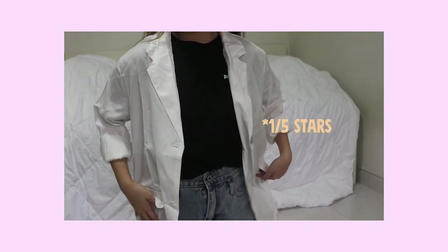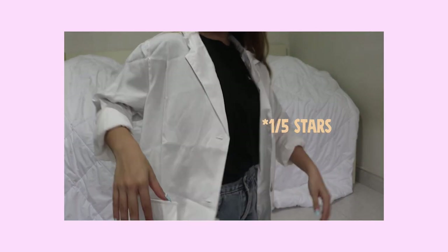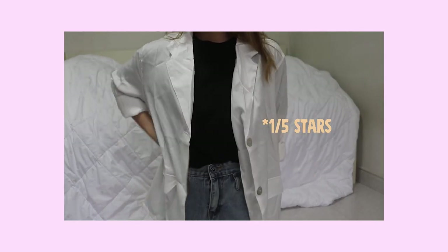The next item is from another store. I wanted a white blazer because I love blazers — I already have black, brown, and checkered — so I just had to get a white one. Honestly though, I think this one is a bit big for me and it's very thin.